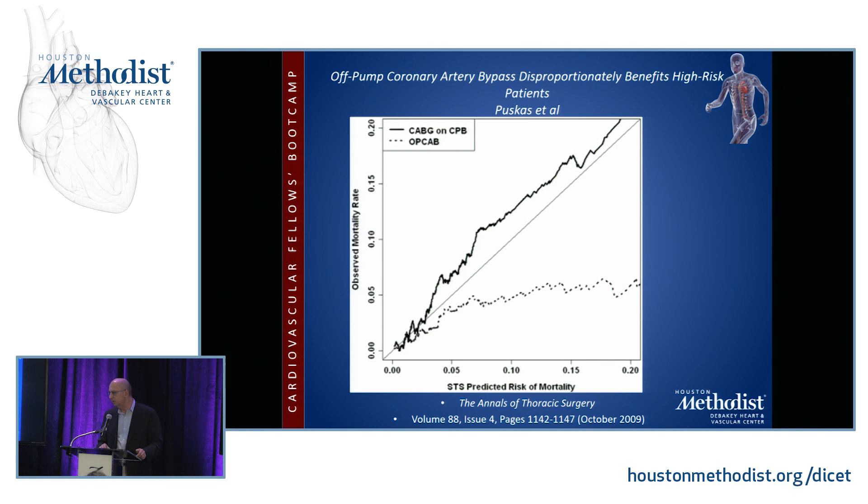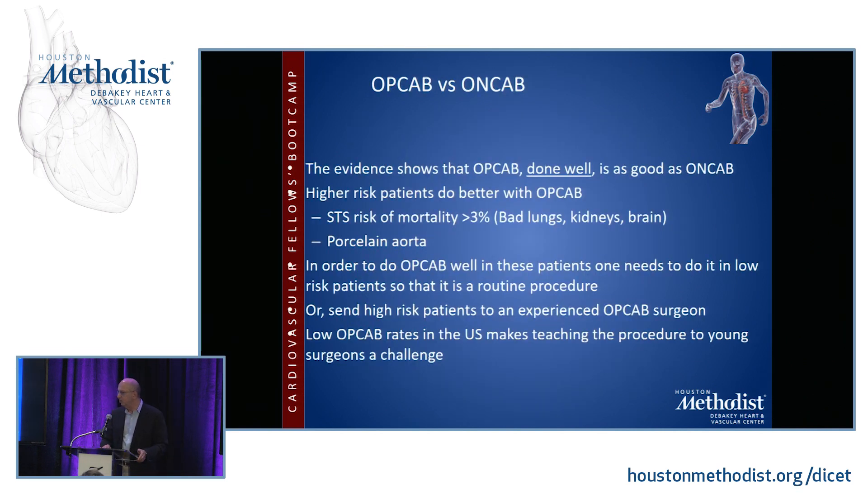An institutional registry study at Emory looked at approximately 13,000 patients over 11 years — about 52% on pump and 48% off pump. They showed that as patient risk profile increased, OP-CAB disproportionately benefited them more. In other words, if your STS risk was greater than 3% due to bad kidneys, bad lungs, or dementia, you were much more likely to do better with OP-CAB, as long as it was performed by an experienced surgeon. The evidence shows OP-CAB done well is as good as ON-CAB, and higher-risk patients or those with a porcelain aorta do better with OP-CAB.